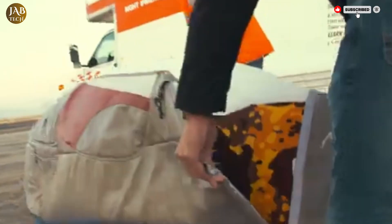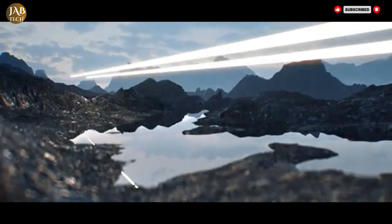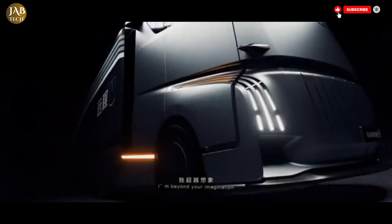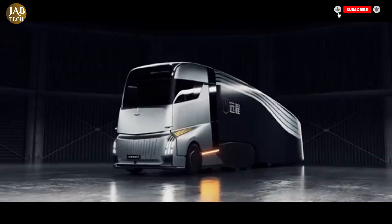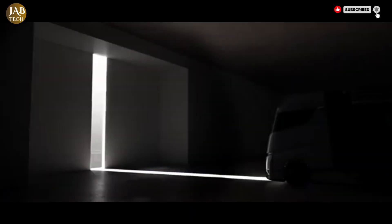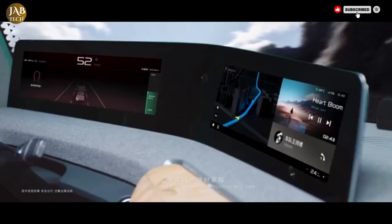The Geely HOM truck is a groundbreaking electric semi-truck designed to completely transform long-haul transportation. It focuses on sustainability, cutting-edge technology and driver comfort to offer a next-level trucking experience. Powered by an electric powertrain, the HOM truck comes with options for both battery electric and hydrogen fuel cells, delivering zero-emission performance that dramatically reduces its environmental footprint.